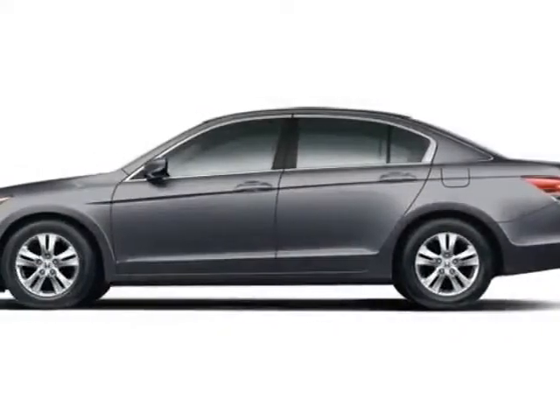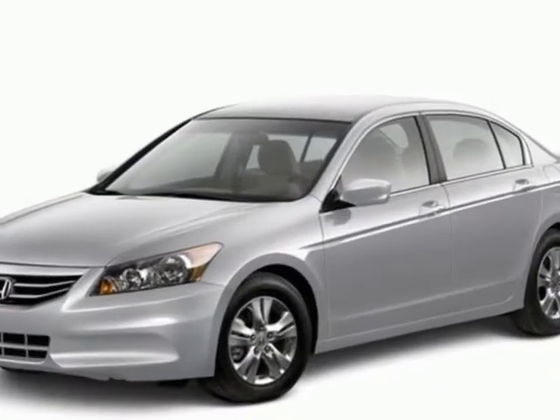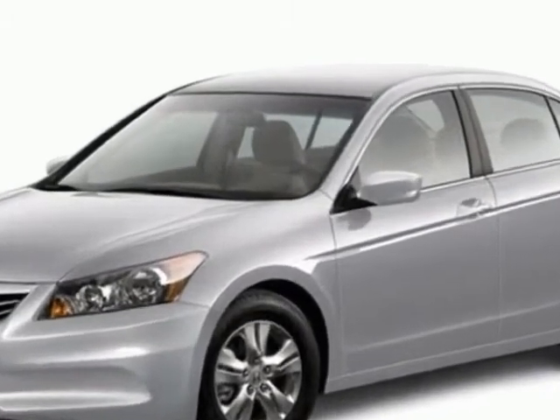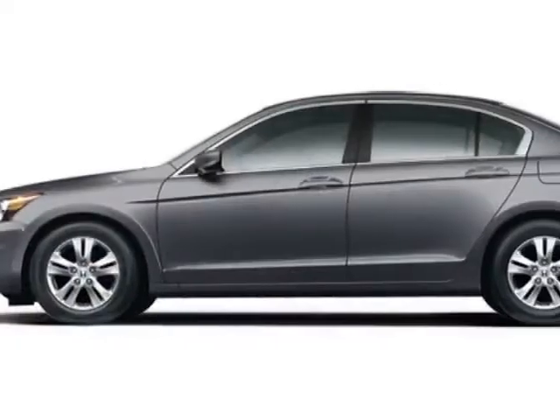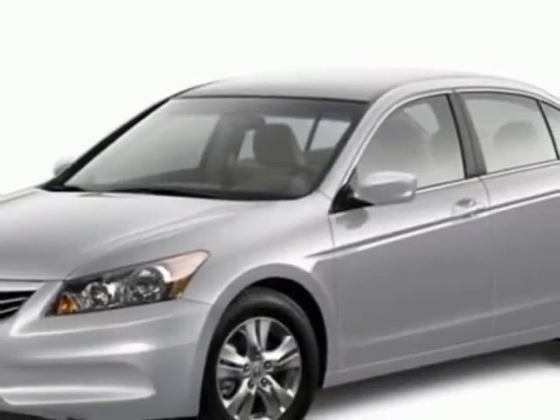Look at this new 2012 Honda Accord sedan. For your protection, this vehicle has a full factory warranty. This vehicle gets an estimated 23 miles per gallon in the city, and an estimated 34 on the highway.